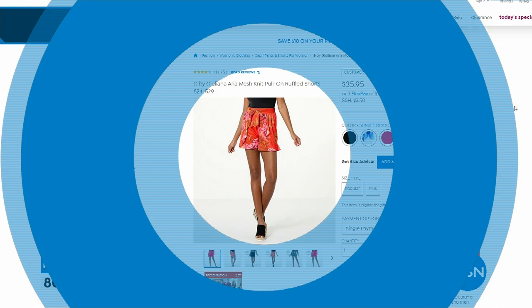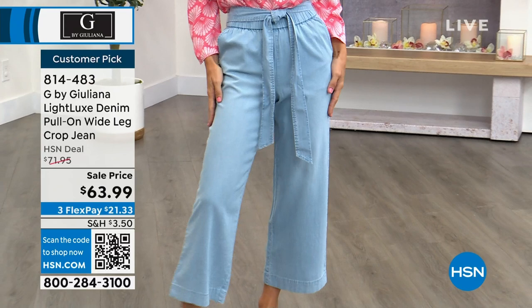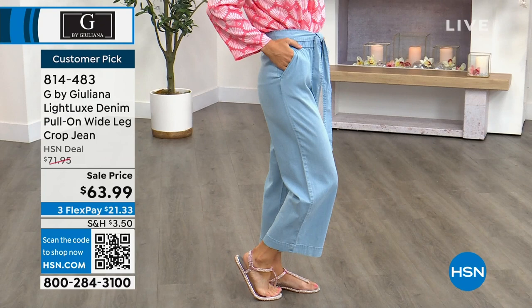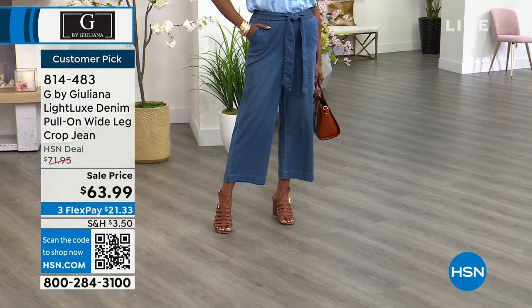Now the pull-on wide leg crop jeans in the light luxe denim — no buttons, no zippers. The crop length is 25 inches. You can see on Lauren, who is 5'7", it hits just a little above the ankles. Lauren is in the bleach wash, Ingerbor just walked out in the medium wash. Ingerbor is in the medium size, Lauren is in the extra small.